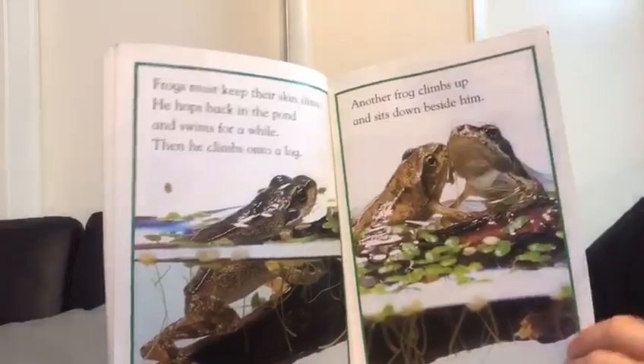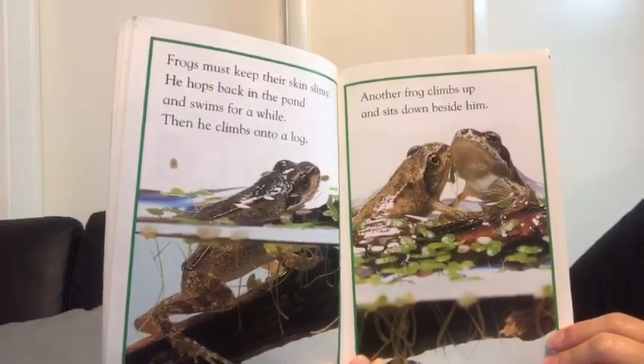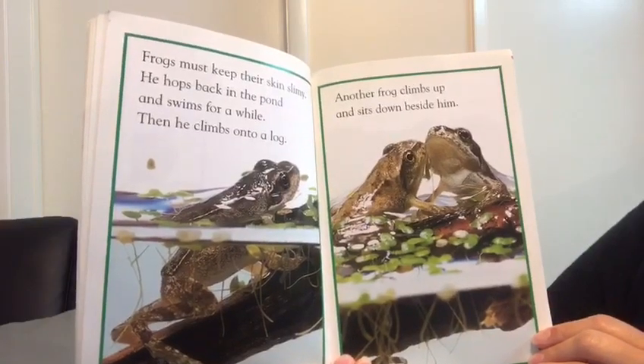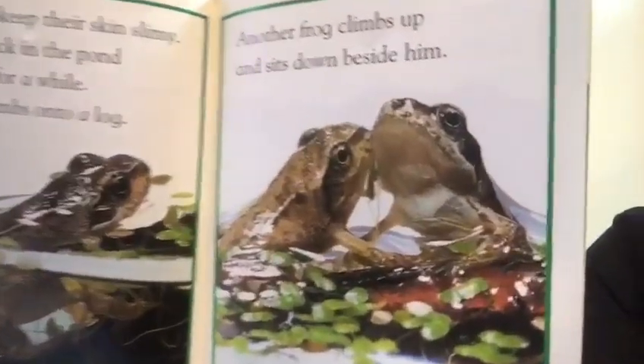Frogs must keep their skin slimy. He hops back in the pond and swims for a while. Then he climbs into a log. Another frog climbs up and sits down beside him — there's two froggies next to each other.